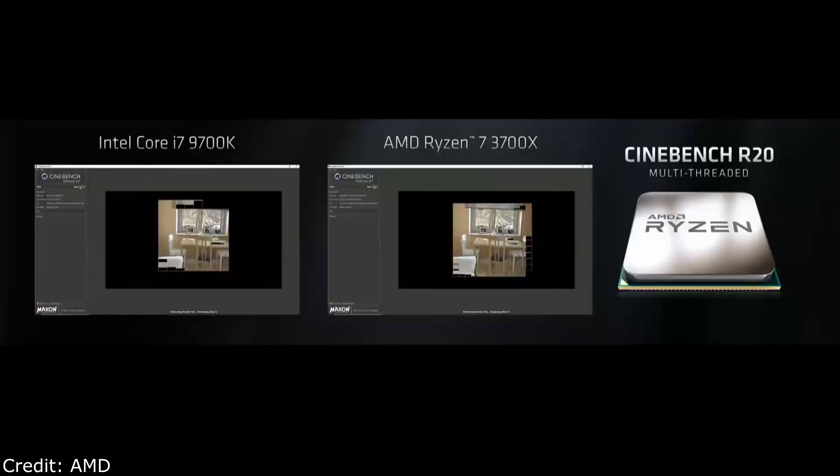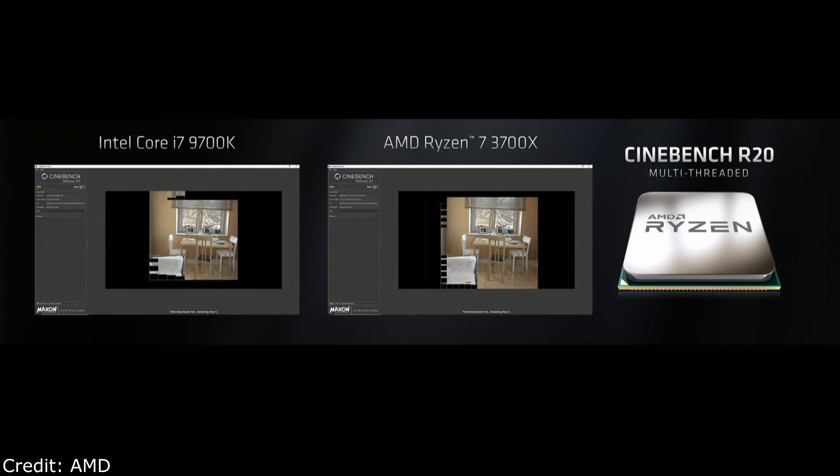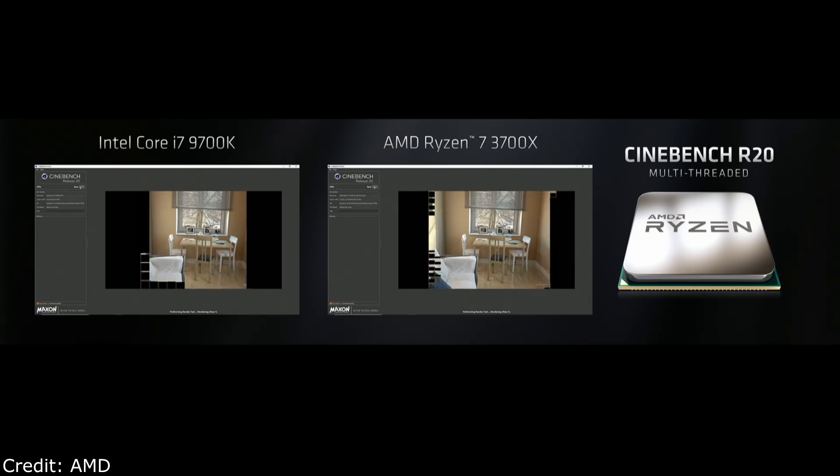Let's see the third gen in action. On your right is the Ryzen 7 3700X versus, on the left, the Core i7-9700K. As we turn through this realistic ray-traced scene, the Ryzen 7 3700X is quite a bit faster — in fact, about one-third faster than the competing part. That's a testament to the compute performance of Zen 2 and the density that the 7 nanometer Zen 2 architecture brings to a chip.